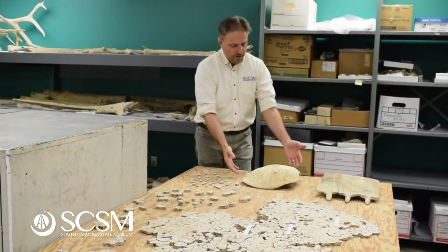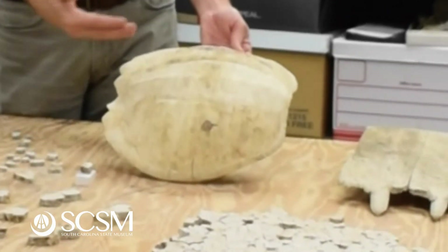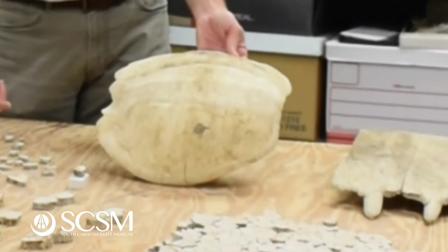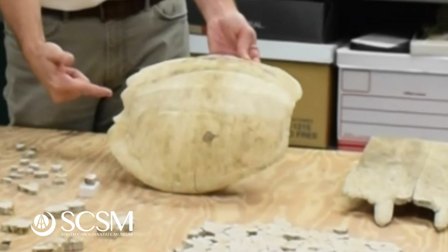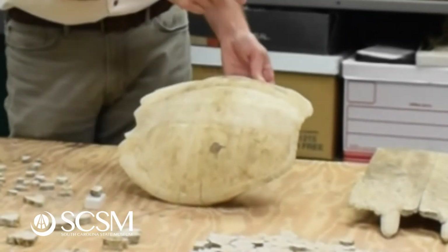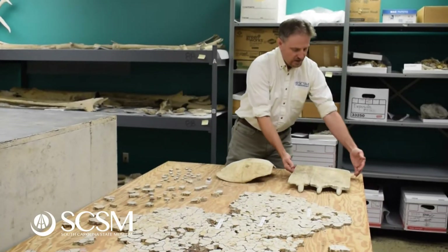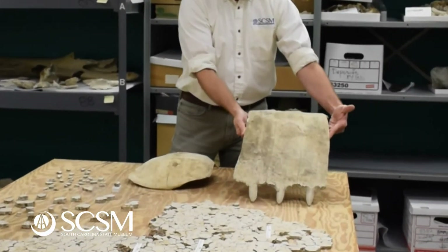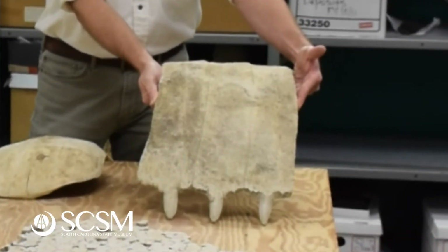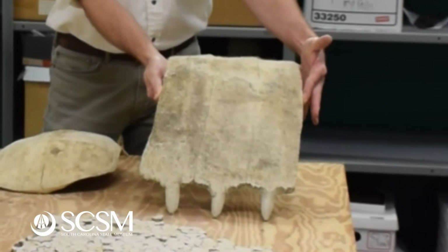Unlike a modern snapping turtle like this guy here, which has a shell made up of lots of different pieces — there's a row of bones down the center, another row on the side, and then a perimeter of bones along that connects everything together. Like that is a loggerhead sea turtle, which is actually the state reptile of South Carolina. They have a bunch of different bones just like this that form the side of the shell.